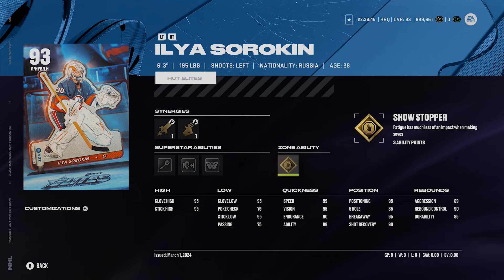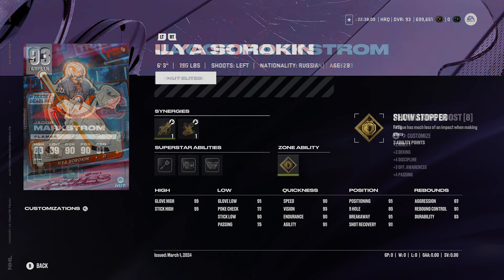Most goalies seem to share Light Work, Butterfly Effect, Post-to-Post, and Showstopper abilities. Sorokin's stats are pretty remarkable — the only downsides are his poke check, passing, and five-hole; everything else is high 90s. His 99 speed is really nice. Again, Light Work is the ability you want to activate on him. Six foot three is kind of the minimum height I'd justify for a goalie.